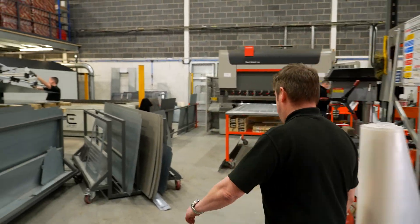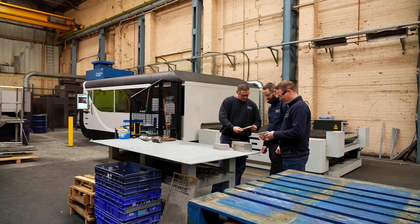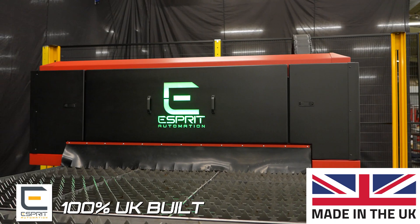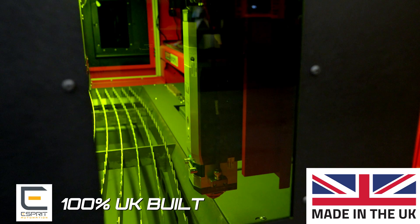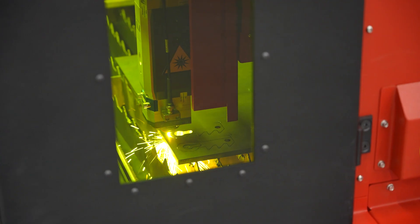Are you a British metal fabrication or engineering company thinking about your first CNC fiber laser cutter? Introducing the Photon Light, the only 100% UK built fiber laser cutting machine with service and support you can rely on.